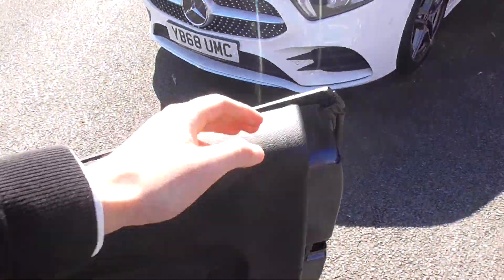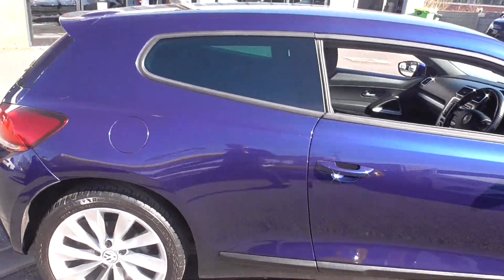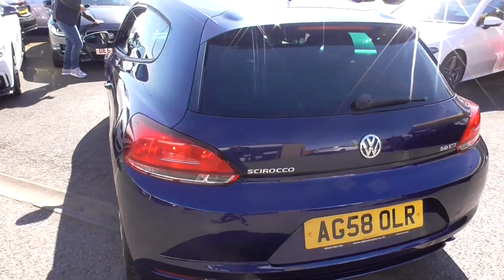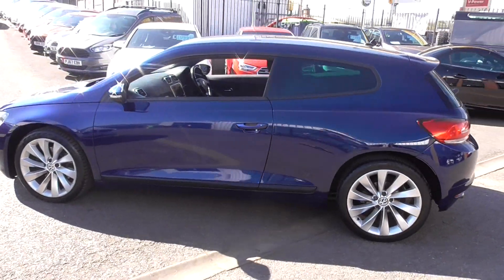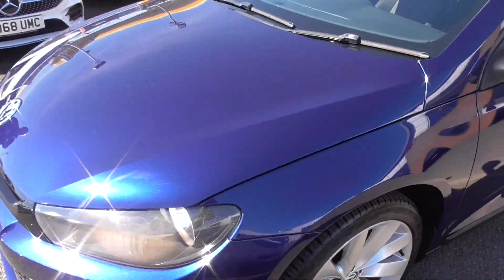What a lovely, lovely car. If you'd like any further information, please do get in touch. You can give us a call on 01942 231123, or you can email us at sales@alphamotors.co.uk. Thank you for watching and we look forward to your enquiry.